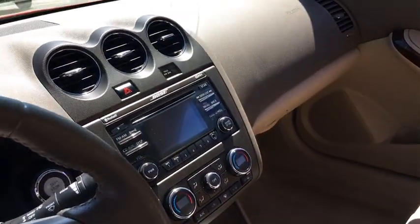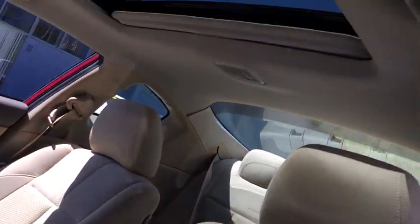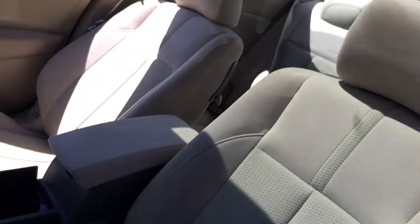Here are some of this vehicle's great options: keyless entry, backup camera, leather wrapped steering wheel, Bluetooth, adjustable steering wheel, driver lumbar, power steering, four wheel disc brakes.